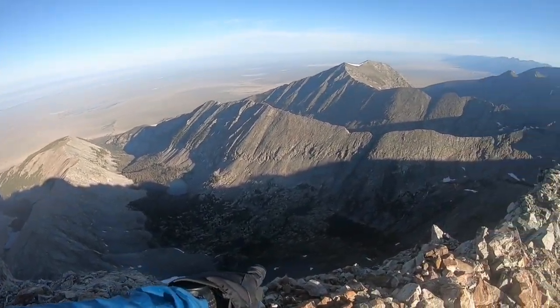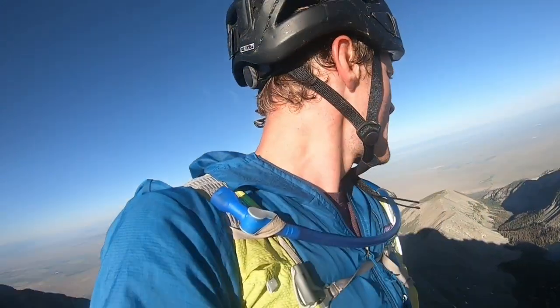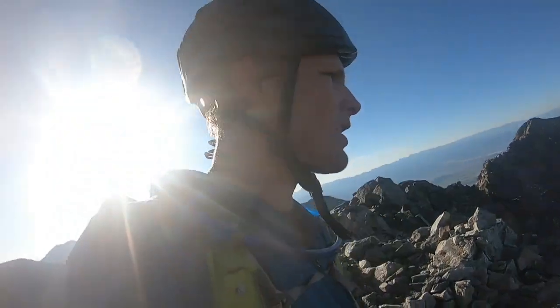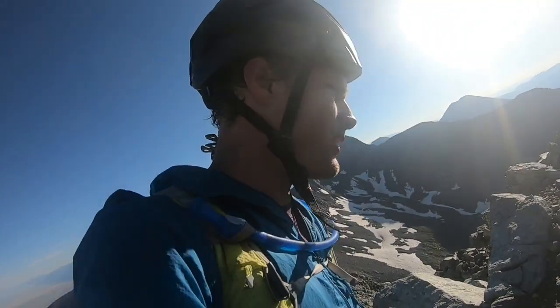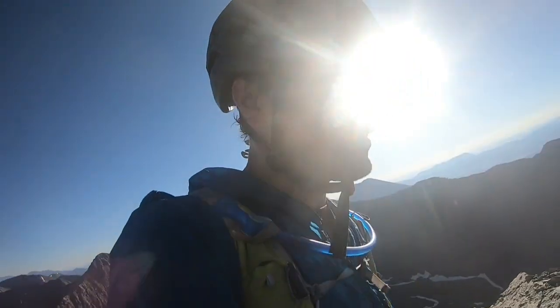If I want to do Blanca and Ellingwood today, that means going all the way back down, up through the lakes, up to the other basin. It's 7:30 right now — I think I should have until about 2pm to climb. It takes me about two hours to get down, so if it's 9:30 I might be able to go for it. We'll see how my energy level is feeling.